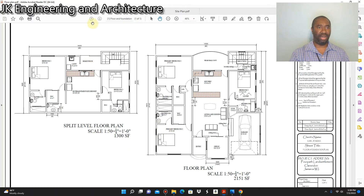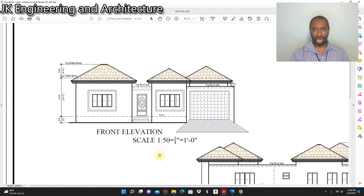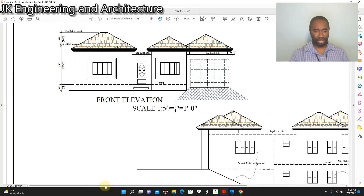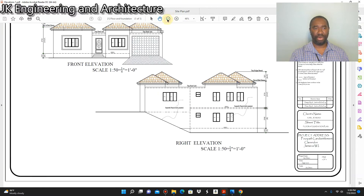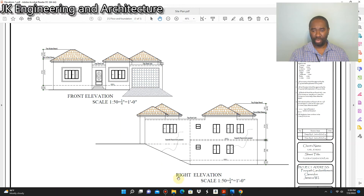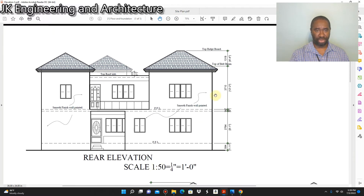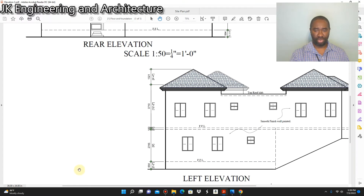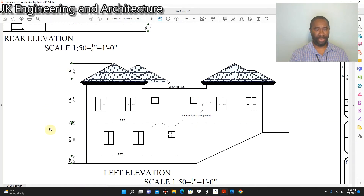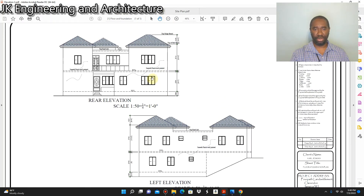Let me show you what the elevations of the structure look like. We have elevation one — this is what the building is going to look like from the front, the front elevation. We also have the right side elevation. Elevation two shows the rear elevation, looking towards the back of the structure. And we also have the left elevation of the structure, showing what the building looks like from the left side.